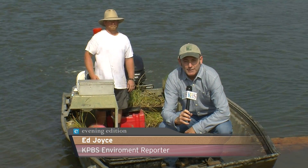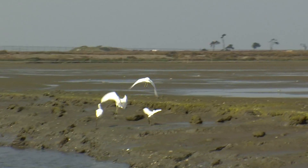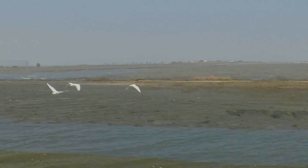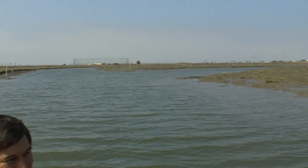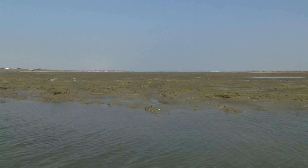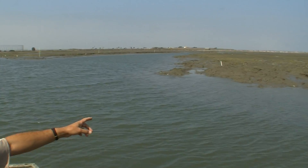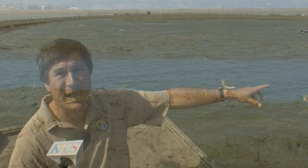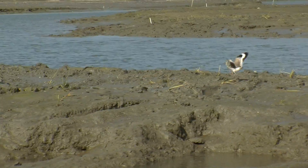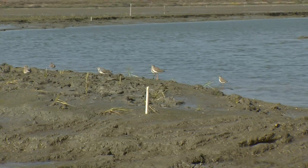To get a closer look at the south San Diego Bay restoration project, we're going to take a trip on this boat. We're now following some of these channels that we cut in here in Pond 10. As the tide rises, these exposed mudflats will get covered over. Some of these areas you can see we've head-started with cordgrass.